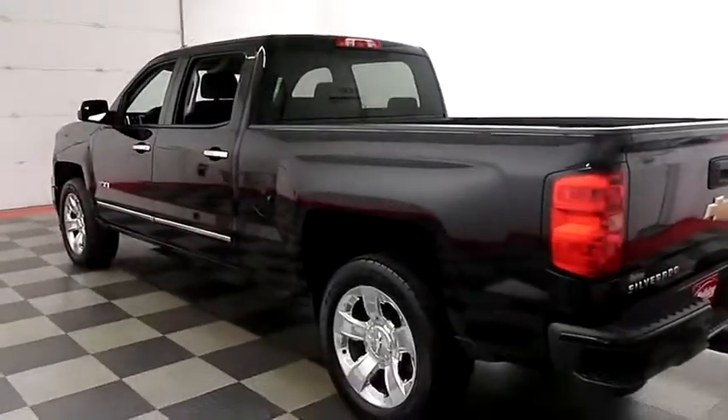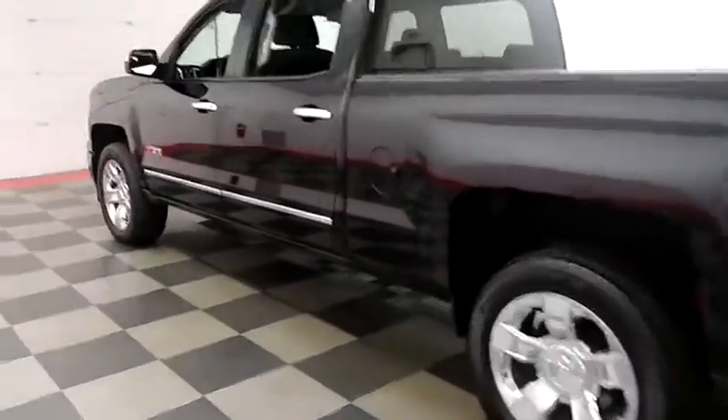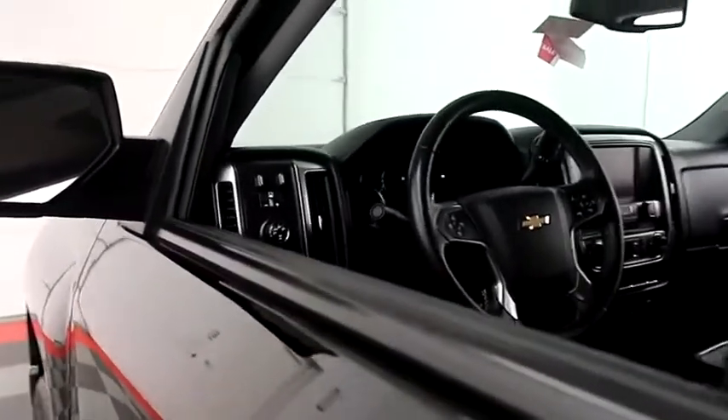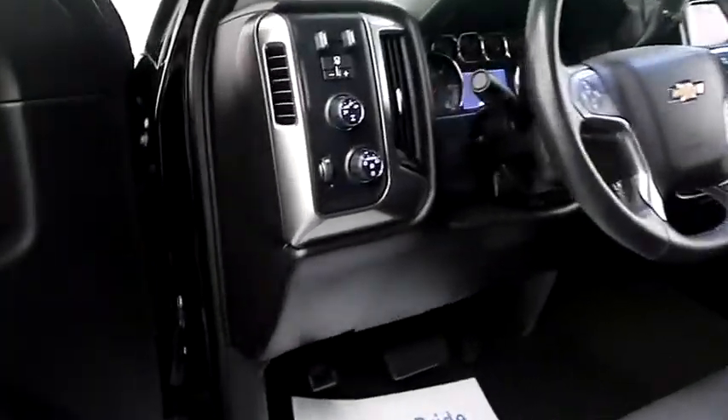Holiday Automotive is located on the corners of highways 41 and 23 in Fond du Lac. We're Wisconsin's largest used truck dealer, so it's certainly worth the trip.